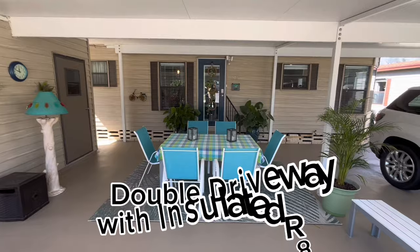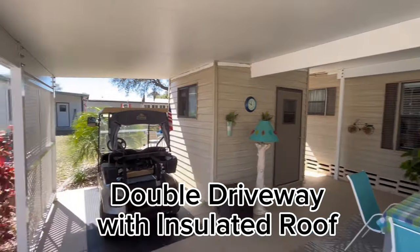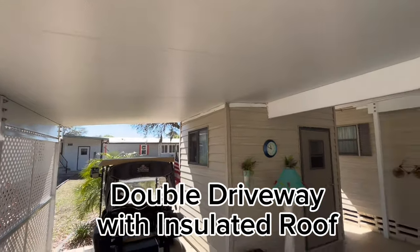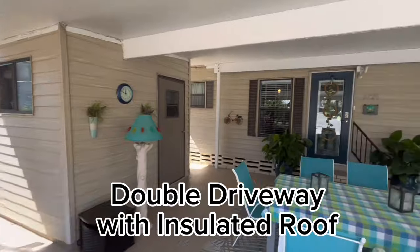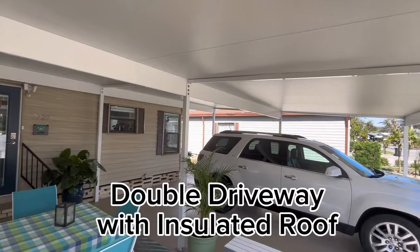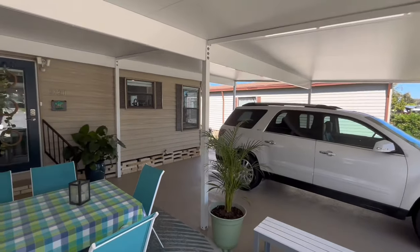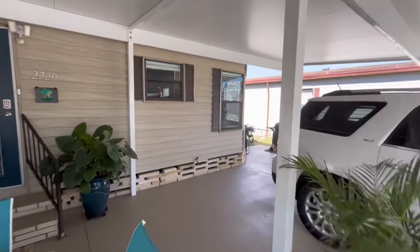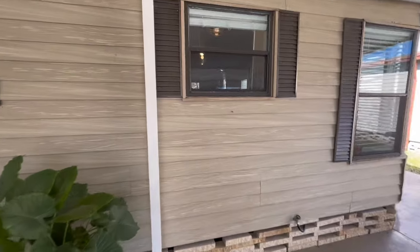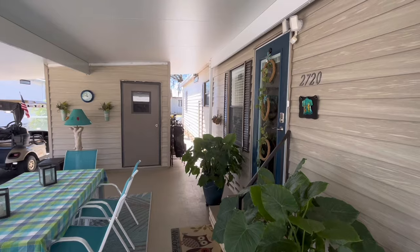Got a double driveway here. It has an insulated roof, not just a pan roof, so it's a lot cooler to sit under. All brand new. Got a painted driveway, recently painted. Look how big this area is — a double carport plus. Got a little nook over there to store a golf cart.